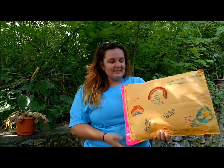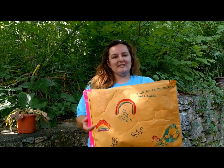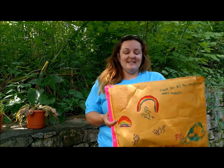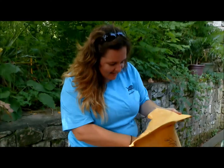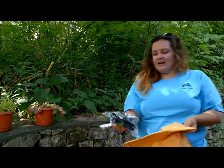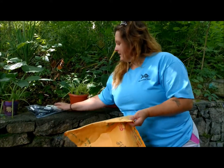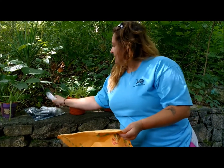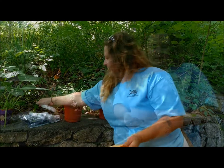We have this amazing package from Girl Scout Troop 713 out of Hatboro, Pennsylvania. And we haven't opened this yet — we're really excited to see what's in here. It looks like we have a variety of wands here. All of these are going to be so helpful for all these babies that are coming in that need it right now.